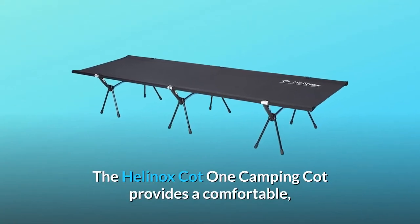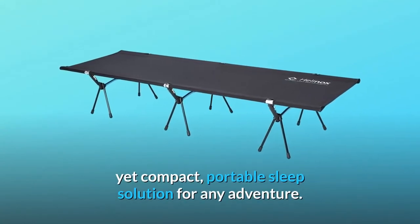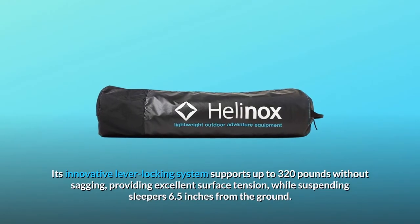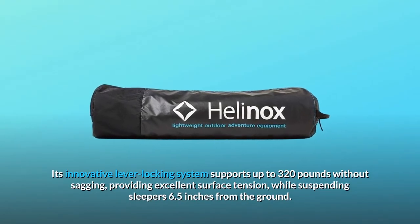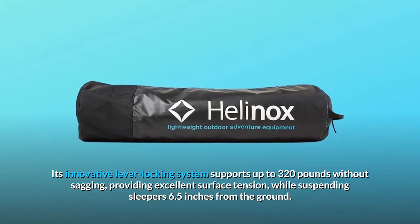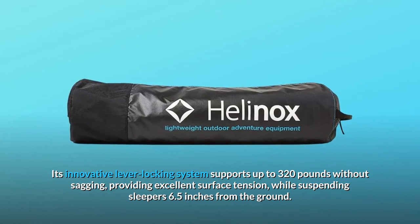The Helinox Cot-1 Camping Cot provides a comfortable, yet compact, portable sleep solution for any adventure. Its innovative lever locking system supports up to 320 pounds without sagging, providing excellent surface tension, while suspending sleepers 6.5 inches from the ground.